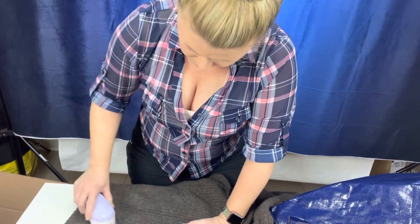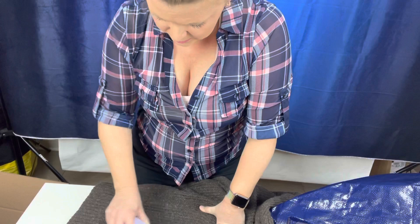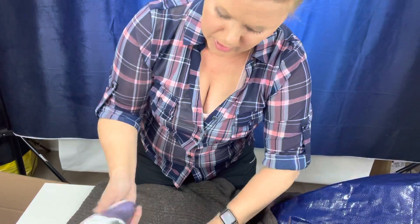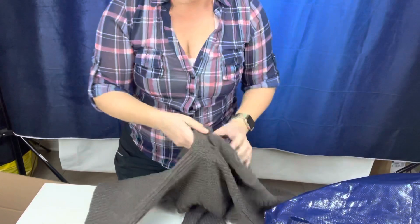If somebody really wanted to go at this with an actual blade, they could really get this off. But this is kind of a training wheel sweater shaver — the guard's pretty good on this one. It's dead — good enough. It got a lot of it off.